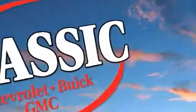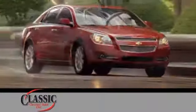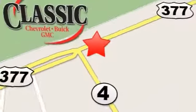Classic Chevrolet Buick GMC, the country way of doing business. Contact our internet department today, or stop on by for a test drive. We are conveniently located on East Highway 377 in Granbury.